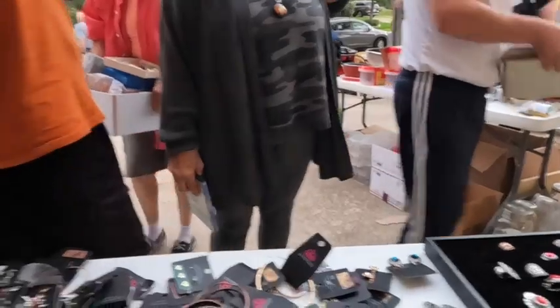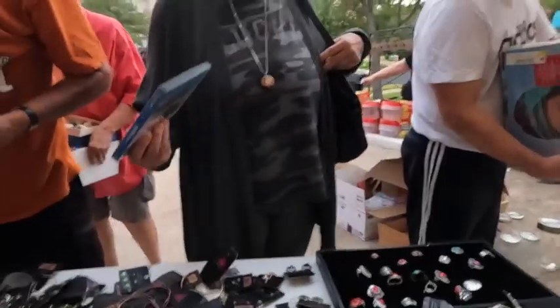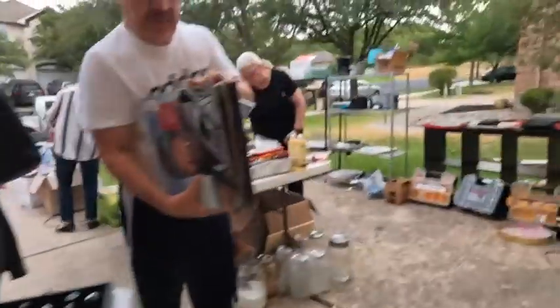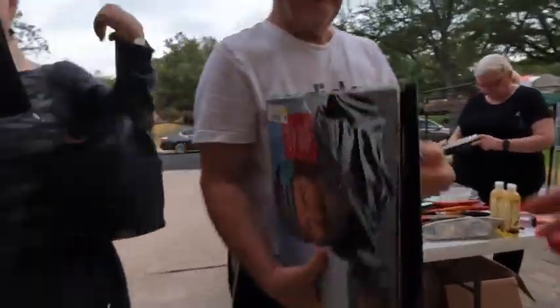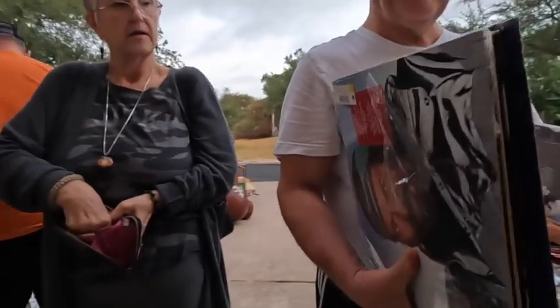Hey everybody, my name is Margaret. Welcome to our channel, Texas Gal Treasures. Juan and I are full-time resellers. We sell things on eBay, Etsy, anywhere online. And we also do local sales on Facebook Marketplace, OfferUp, and Craigslist.